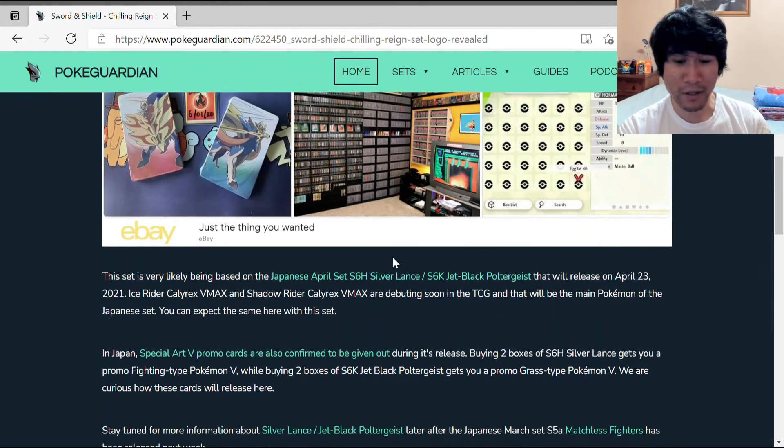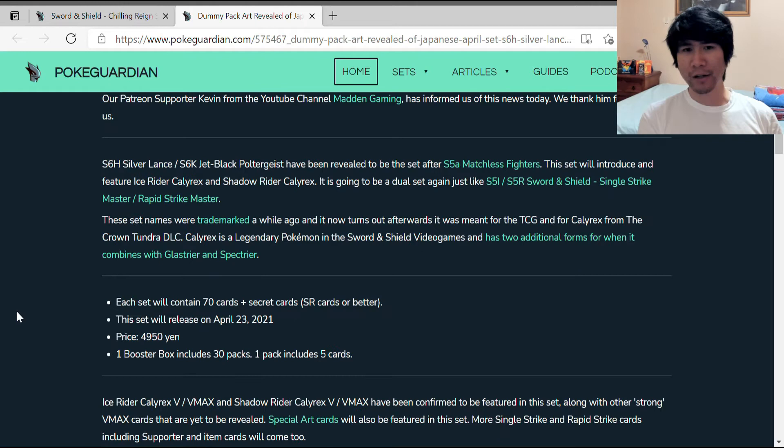Each set will contain 70 cards, so that's 140 cards combined plus secret rares. This set releases on April 23rd. A booster box costs about 5,000 yen and contains 30 packs, with one pack including five cards. So potentially 140 cards — another big set. The English version will probably follow this and have well over 100 cards plus secret rares added on. I'm loving the Chilling Rain logo.